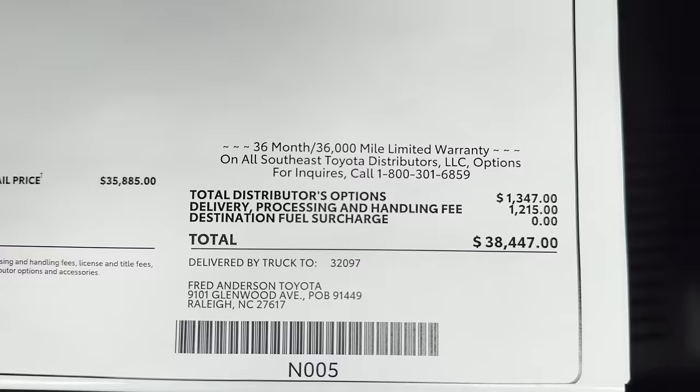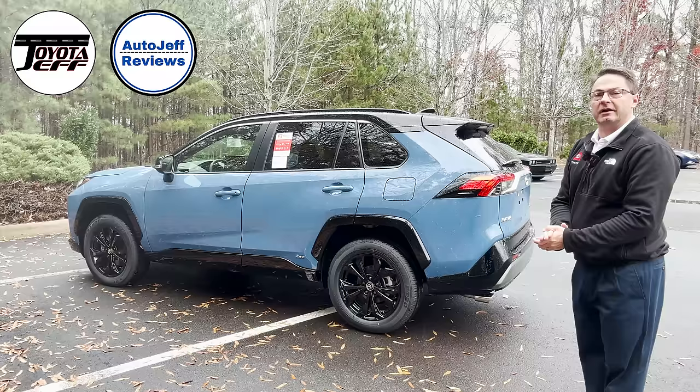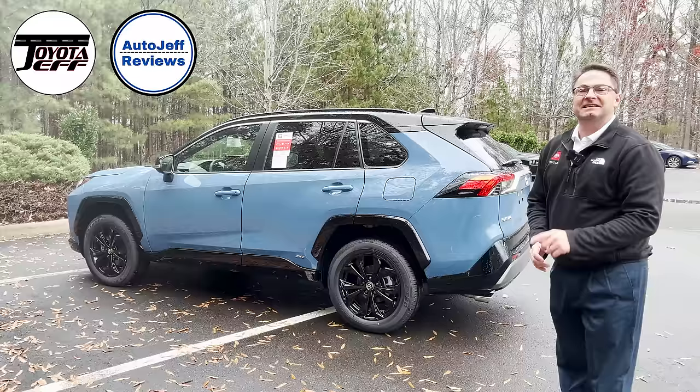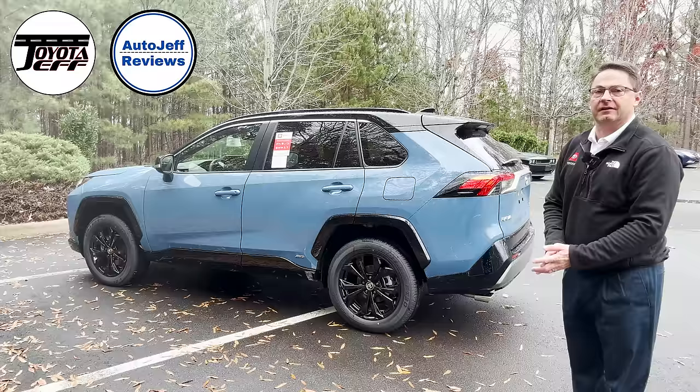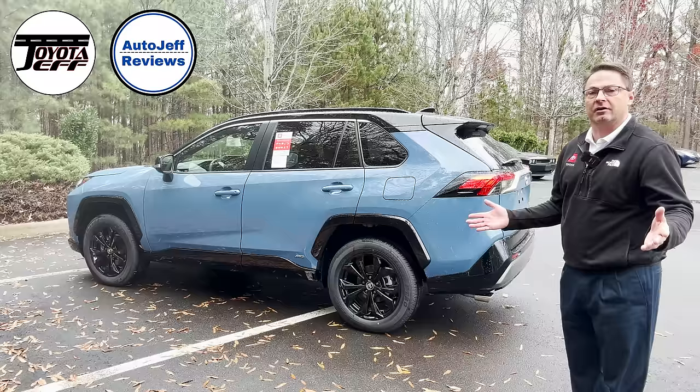Thank you so much for watching everybody. What do you think of the RAV4 XSE and the changes for 2023? Are you excited? Please hit subscribe and join Toyota Jeff Reviews — I love getting your thoughts, opinions, and comments. It helps create a community that wants to know more about RAV4 and other Toyotas. I'm on Instagram and TikTok at Toyota Jeff Reviews, and my second channel is Auto Jeff Reviews which covers the whole automotive industry.